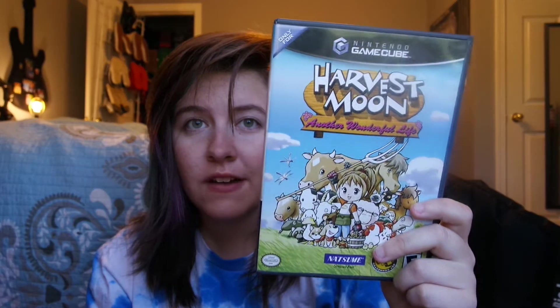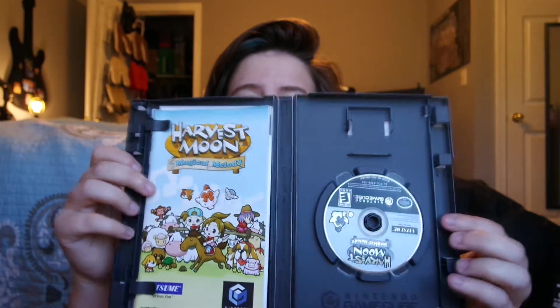Next we got Harvest Moon: Another Wonderful Life. Funny story — I put these in to test them out and make sure they worked, and ended up playing them for a long time, so I'm looking forward to digging into them more. I'm not very good at it and I don't know what I'm doing but it's still really fun. And then the last one is Harvest Moon: Magical Melody, complete with manual. All three for $37 with free shipping.